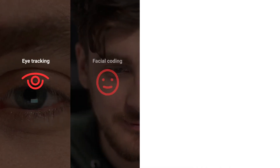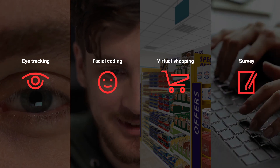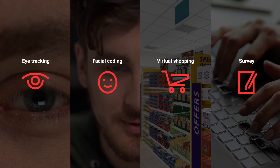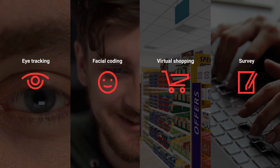By combining RTM and other System 1 methods such as eye tracking, facial coding, virtual shopping, along with traditional survey, we tap into both the fast and slow thinking behind the consumer's decision making. This, therefore, ensures the most authentic results and the highest return on investment.